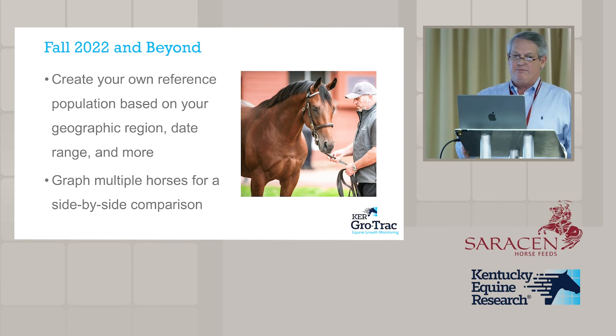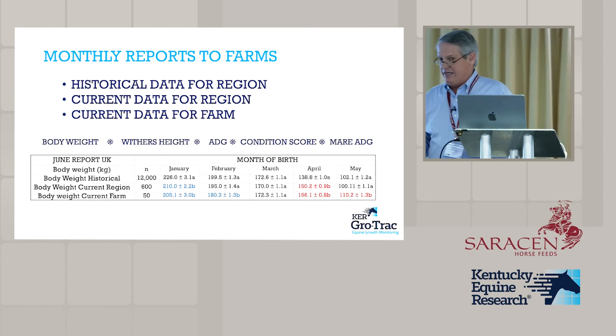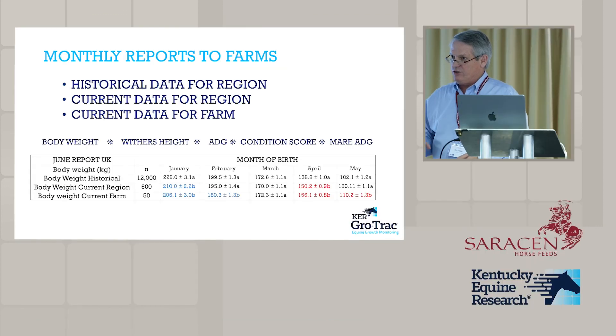Finally, what I think will be most useful is that now all of this data is in one gigantic database, we can do analysis on a monthly basis. Those of you using this regularly will receive a monthly report from us. That report will show historic data for foals in your region by month of birth — how big they would have been and how fast they would have been growing historically.